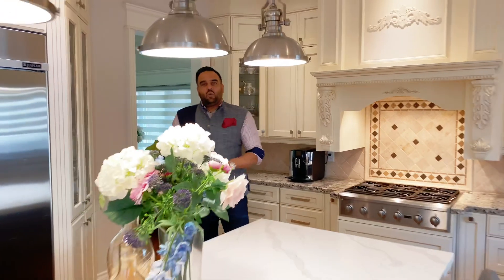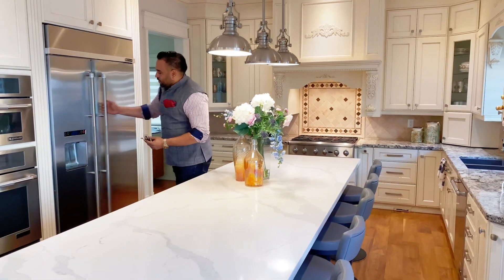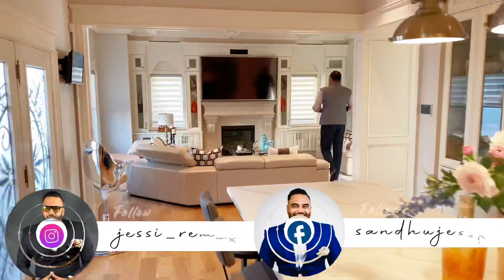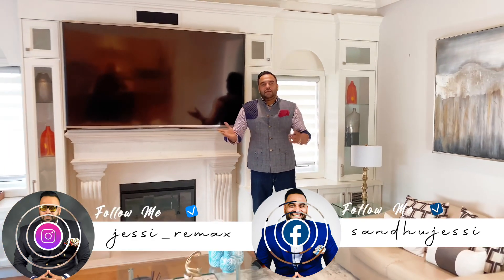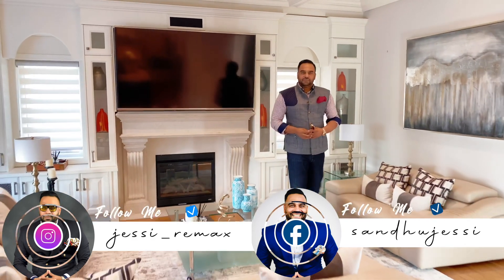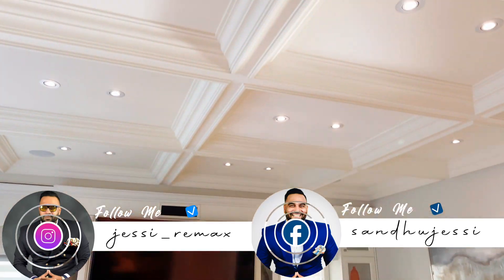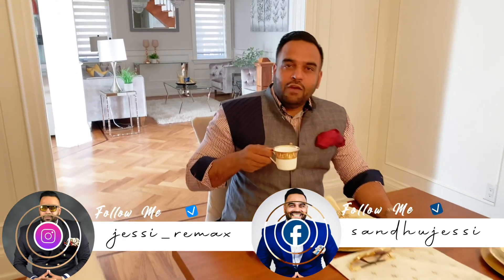Reason number two: the kitchen is extremely beautiful and very highly upgraded, with quartz counters, a central island, and built-in Jenn-Air appliances. There's also an upgraded fireplace in the family room, an inbuilt speaker system, and a formal dining room with wainscoting.